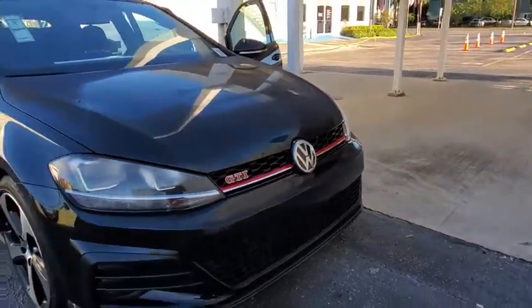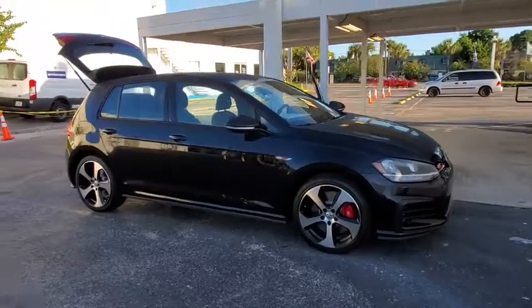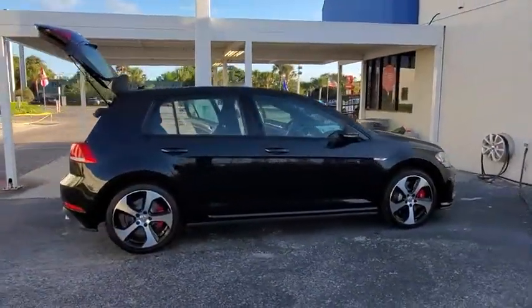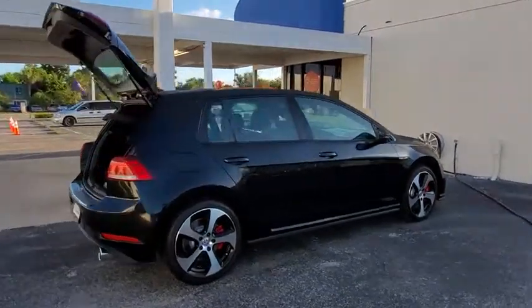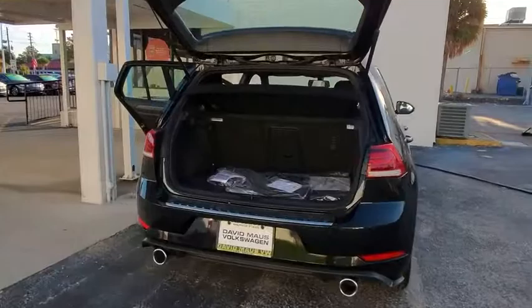We are pleased to show you the 2019 Golf GTI. This Volkswagen is considered by many to be the hot hatchback. The GTI easily accommodates up to four adults. A decent-sized 15-plus cubic foot trunk is well shaped and easy to load.